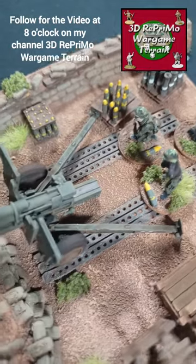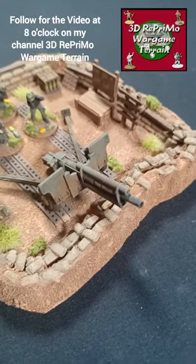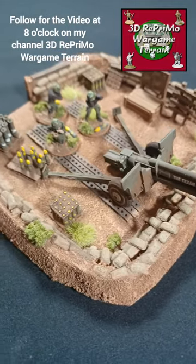I wish you a lot of fun watching how this model comes to life, and if you want to build it yourself, I wish you a lot of fun too. Best regards.